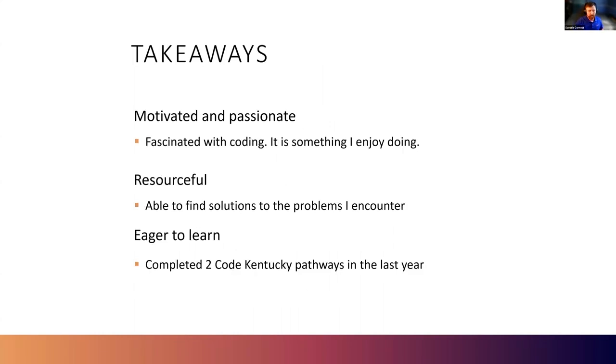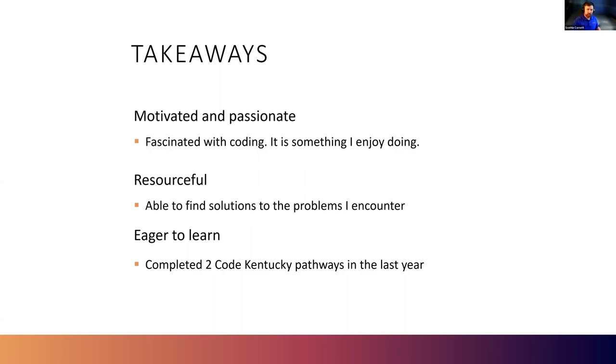About myself, just some quick takeaways: I'm passionate and motivated. I'm resourceful and able to find solutions to the problems I encounter. And I'm eager to learn — I've completed two Code Kentucky pathways in the last year. I appreciate your time. Here's my contact information should you need it. I'll be in one of the breakout rooms. Thank you for your time again.